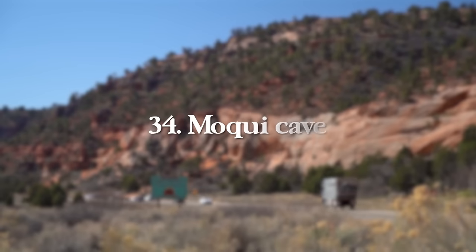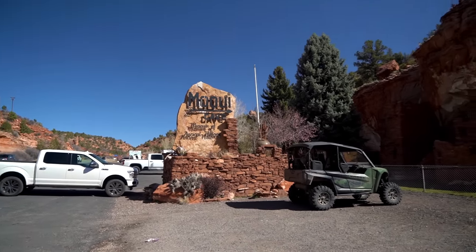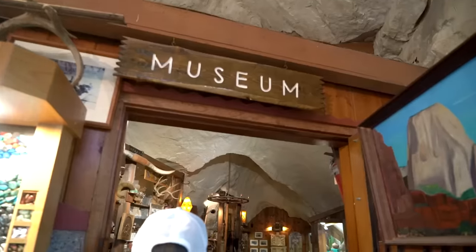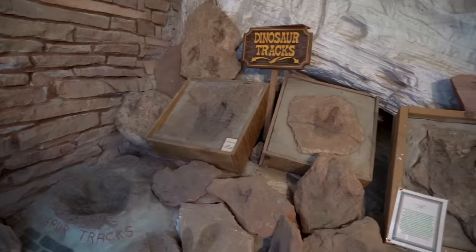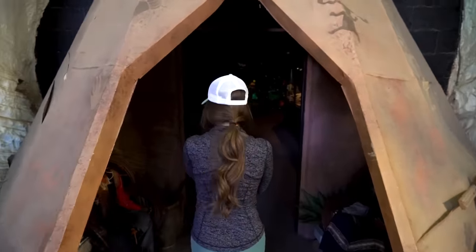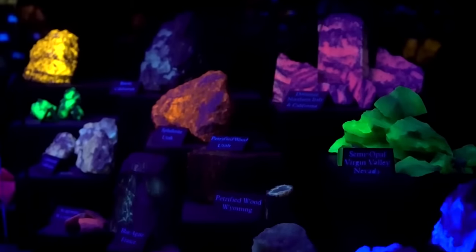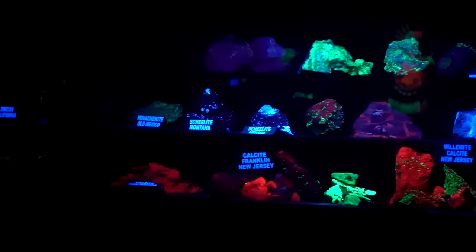At number 34, we have Moki Cave, located just 8 minutes north of Kanab. It costs $5 to enter and is absolutely worth it — you'll see authentic Native American artifacts found in Southern Utah, dinosaur tracks found less than 20 miles from here, and a fluorescent mineral display that's fascinating to see in ultraviolet light. It's a really cool, family-friendly cave where you can see everything in 30 minutes to an hour.